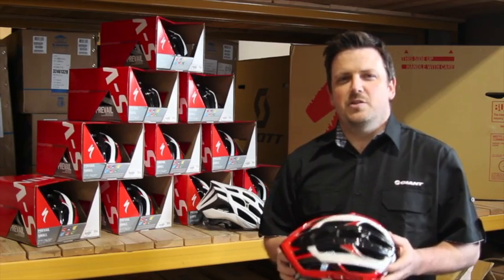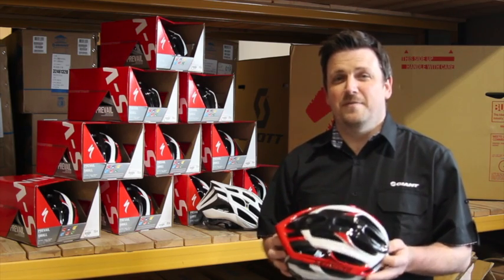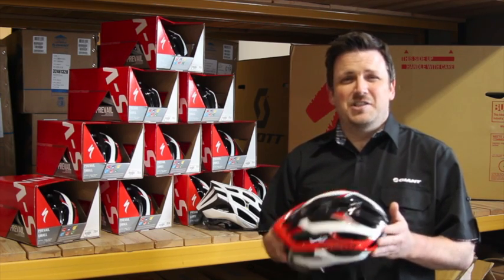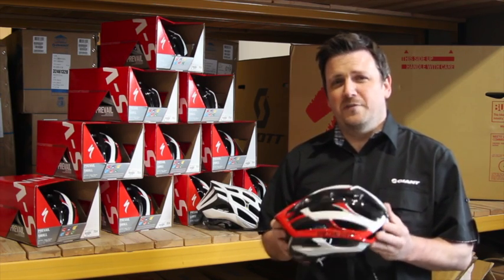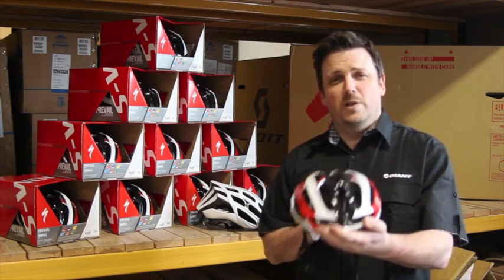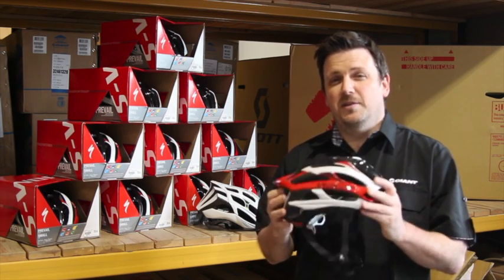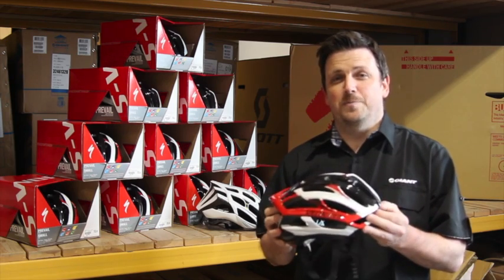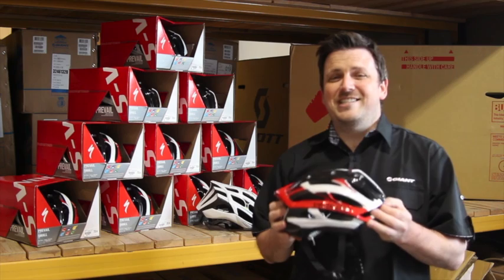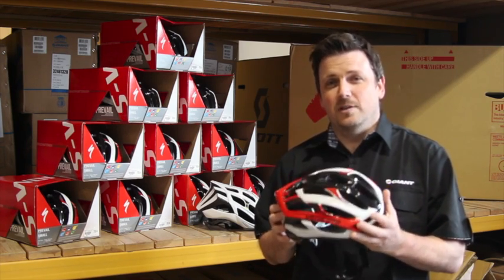The second helmet that Specialized are offering the Amnesty on is the Prevail. Incredibly light, around 180 grams. It's incredibly safe, incredibly well ventilated — one of the lightest, safest helmets on the market. There are only a few out there that weigh less than 200 grams and this is one of them — truly a market leader. Really well ventilated with the Mega Mouth on the front and a great retention device inside. It doesn't come with a peak but does come in six different colors across a unisex model. Usually retails at 160 pounds, just 85 pounds if you trade in your old helmet of any make or any model at Dale Cycles.